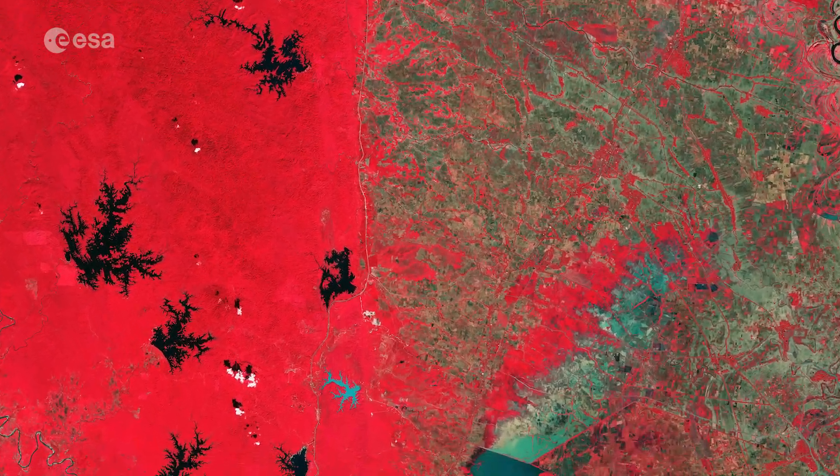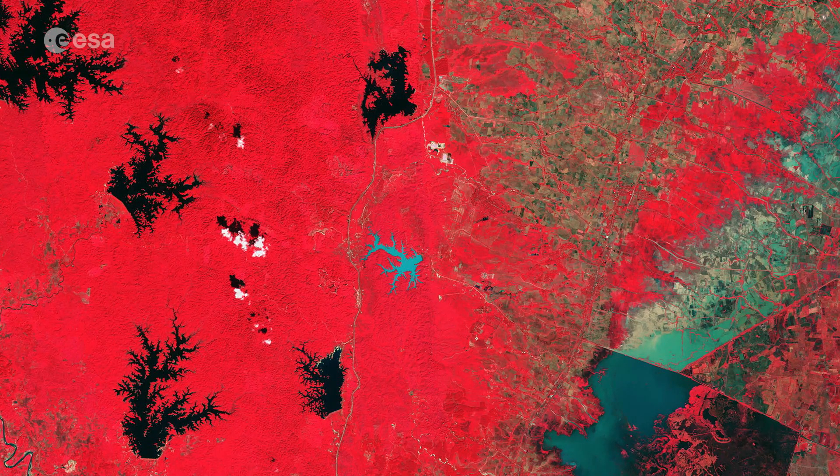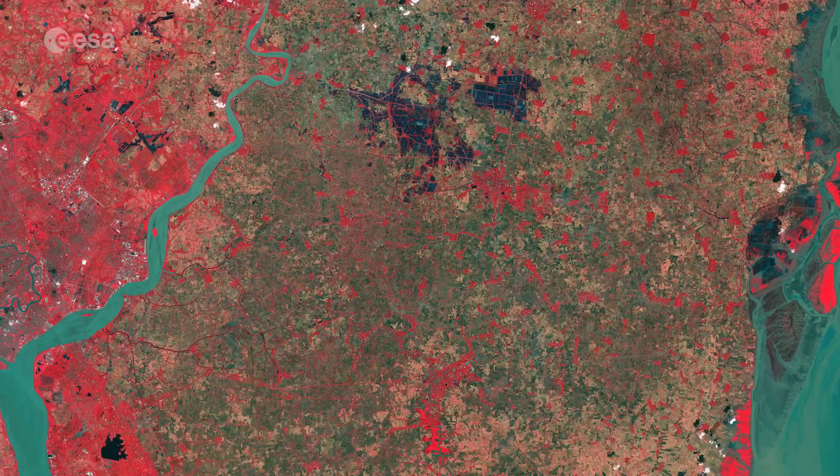One of the bodies of water appears in light blue, most likely owing to eutrophication — the overabundance of algae, phosphorus and other plant nutrients. The city of Yangon lies at the convergence of the Yangon and Bago rivers.